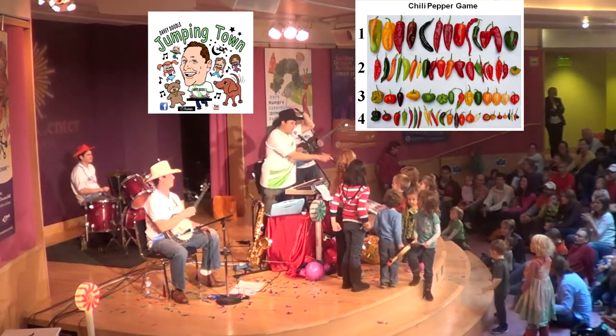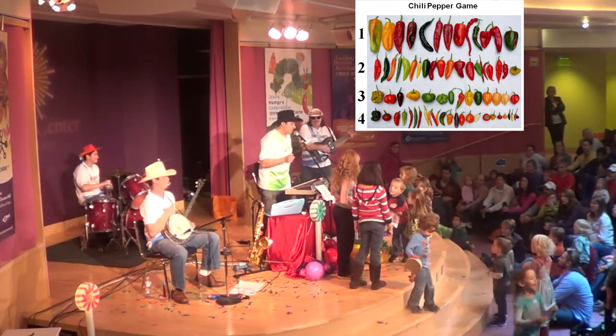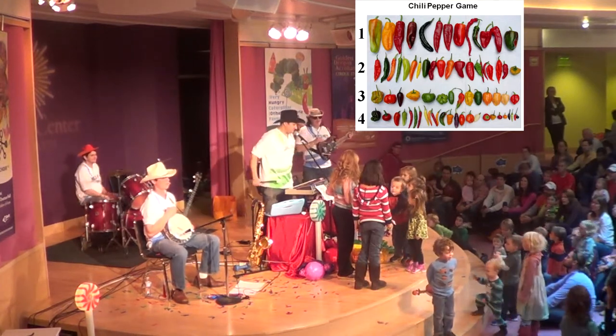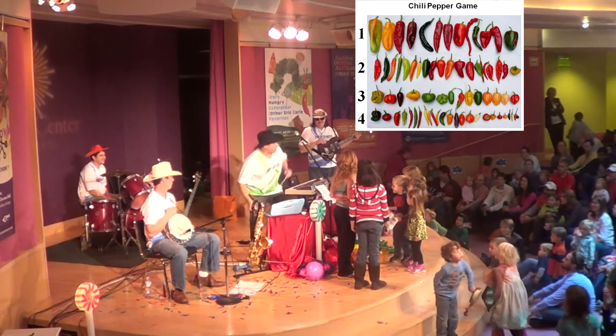Okay, little girl in the green. On this picture is the sweetest pepper in the world — it's one and a half times sweeter than the sweetest bell pepper. Which row is it in? Number one, two, three, or four? Four. No, wrong one. But you still get a sticker!